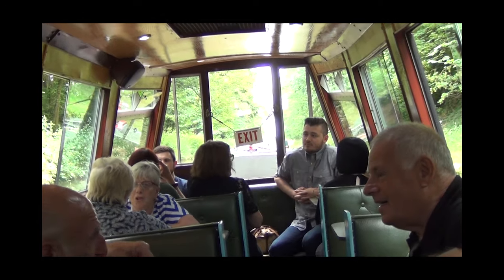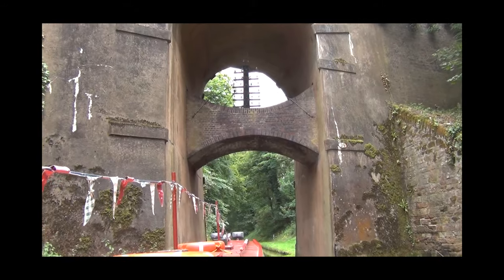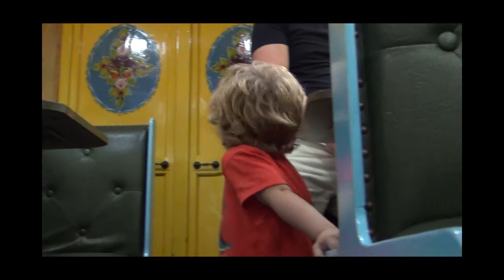Strange but true, the return journey gives a different perspective and passengers often spot things they haven't seen on the outward trip. Youngsters in particular like to spot different birds and animals along the canal banks.